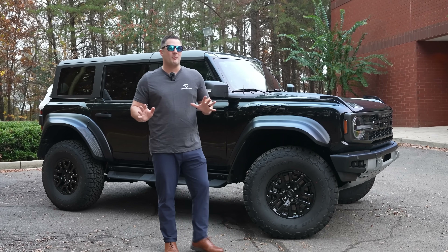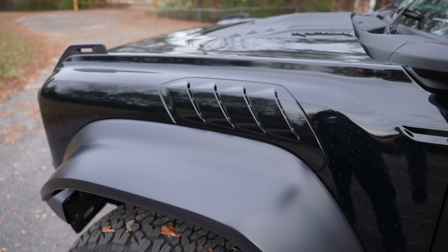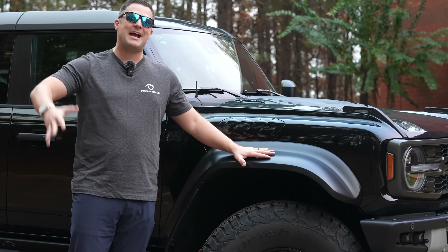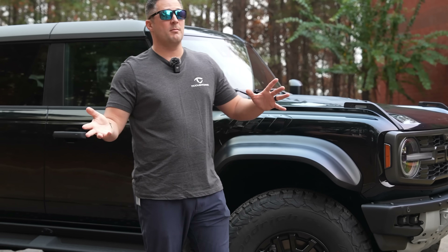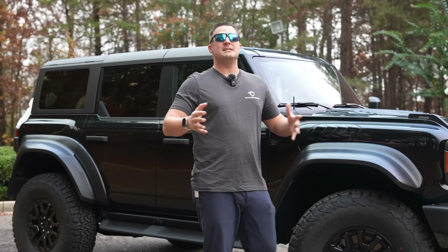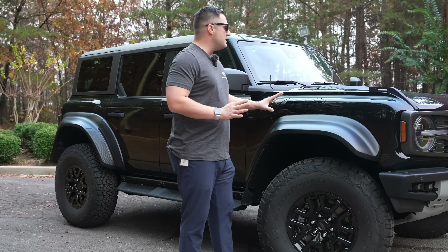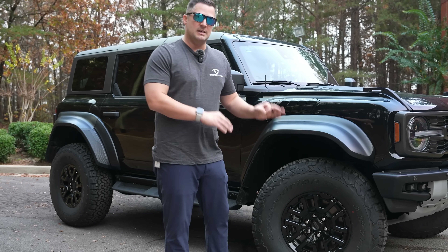First things first, let's talk about the obvious — these massive fender flares. The Bronco Raptor is the most capable factory OEM-equipped Bronco you can get, and probably one of the most capable SUVs in the entire industry from the OEM. Having it on a black vehicle really does subdue that significantly.